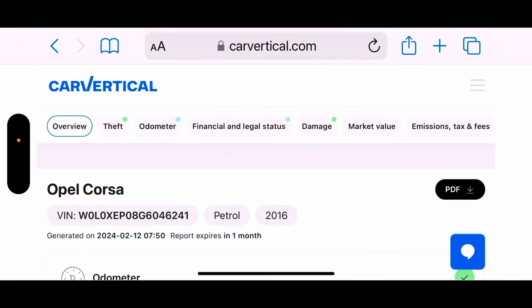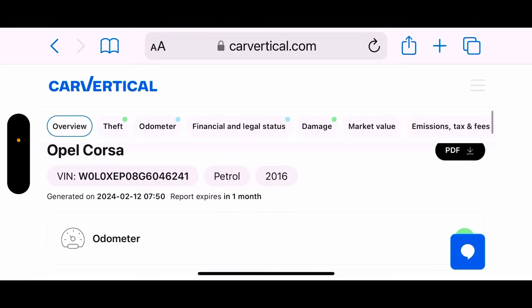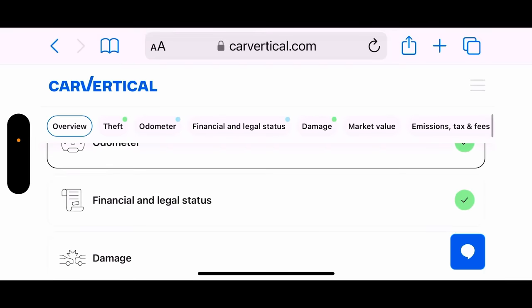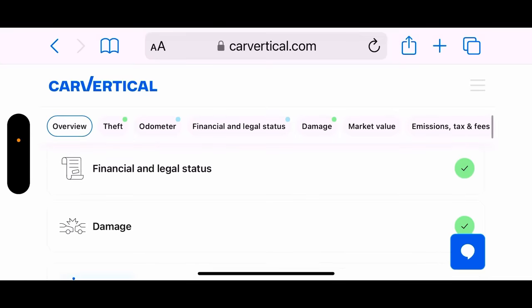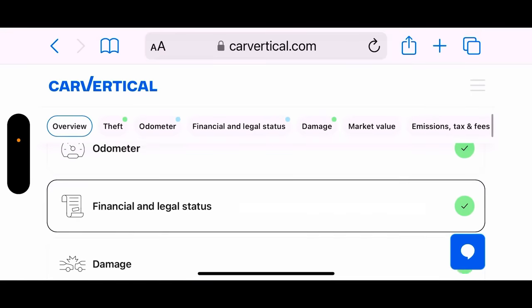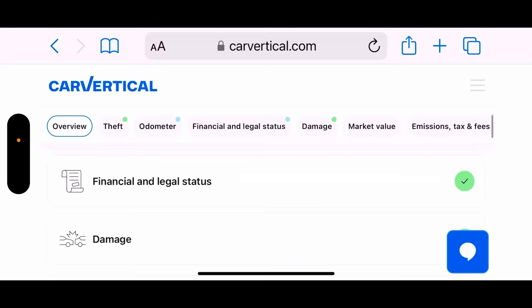We're going to check it out using Car Vertical. With this particular car, I know it's not that new and it's not a mega high-value item, but it's still very financeable at 2016 with that low mileage. I just want to check there's no outstanding finance. Car Vertical checks theft, mileage, financial status, and whether it's been categorized as a damaged vehicle. As you can see, it's all green — the green traffic light — and we are good to go.